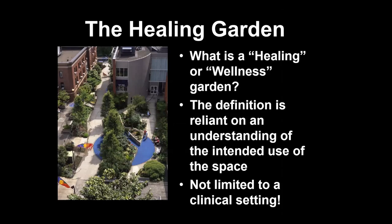What is a healing or wellness garden? It's really ambiguous, to be honest. It can relate to a lot of different things and is dependent upon the intention of the space. You're seeing an image of a portion of a healing garden at the Legacy Health System, which is in Portland if I'm not mistaken.